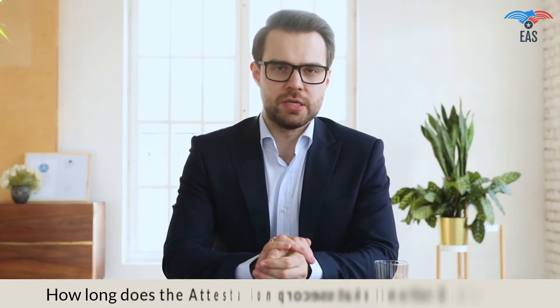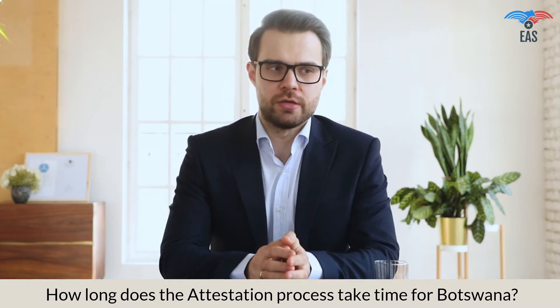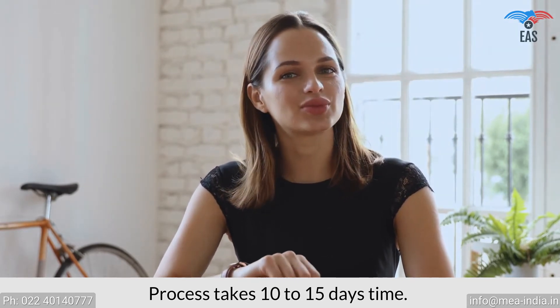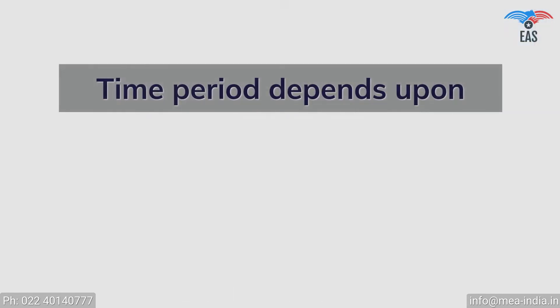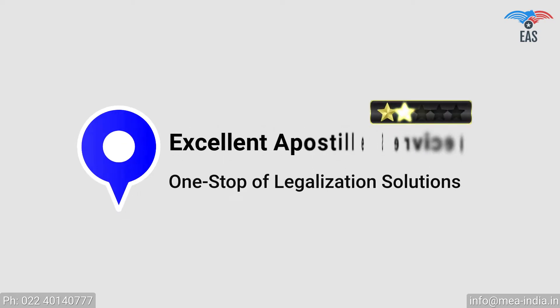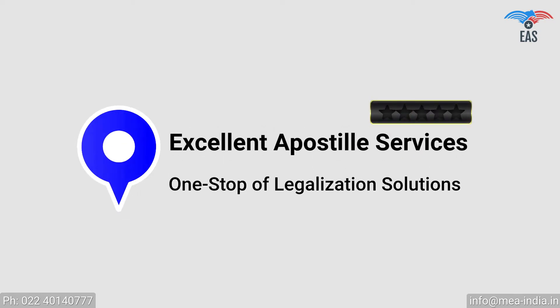How long does the attestation process take for Botswana? The consular attestation process takes 10 to 15 working days, and the time period depends upon the type of documents and the place of issue. Although there are several ways to finish the process on a fast track — contact Excellent Apostille Services, a one-stop legalization solution.